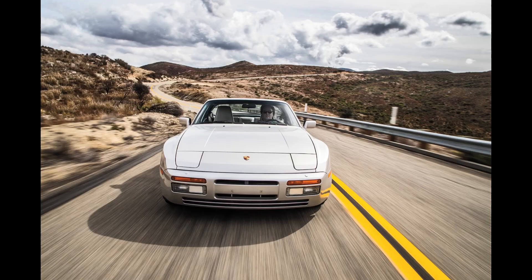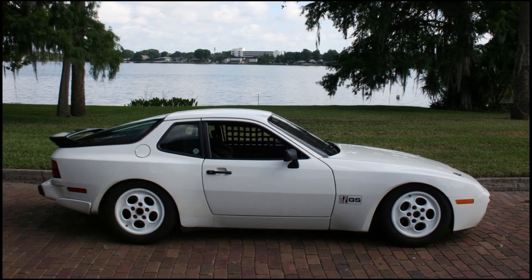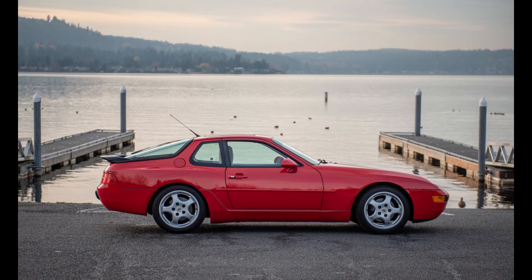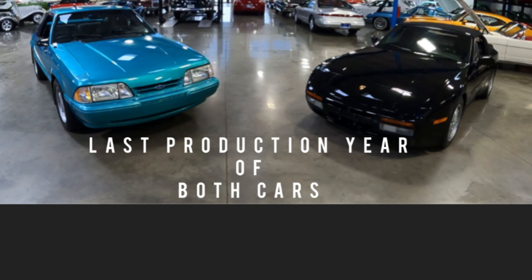Moving on to the Porsche 944: Porsche produced the 944 from 1982 to 1991. The 944S didn't come along until 1987 — the S stood for Super. Porsche replaced the 944 with the 968 in 1992. Something cool: this is the last Fox Body Mustang Ford ever produced, and this is Porsche's last 944 ever produced.